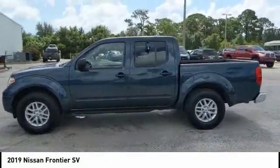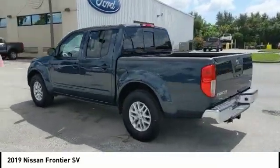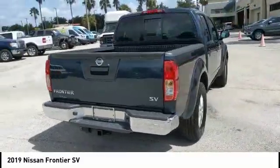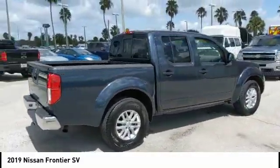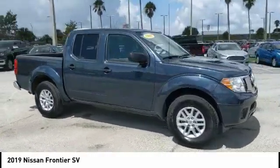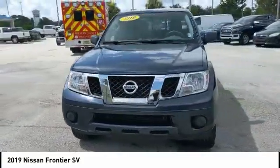This vehicle has less than 25,000 miles. Here are some of this vehicle's great options: sliding rear window, aluminum wheels, traction control, stability control, intermittent wipers, engine immobilizer, privacy glass, rear-wheel drive, tire pressure monitor, and front all-season tires. Come take a test drive today.